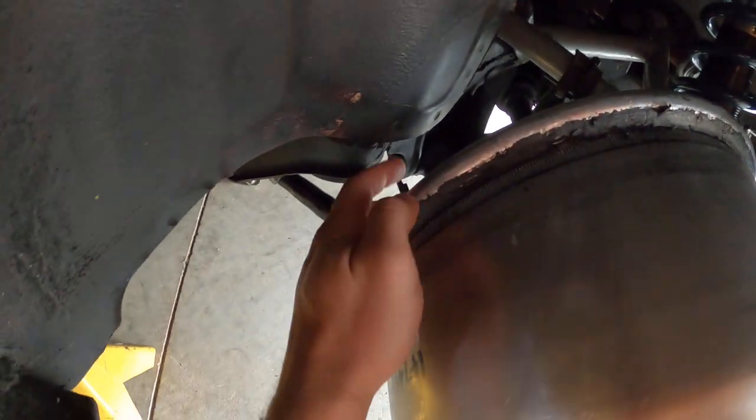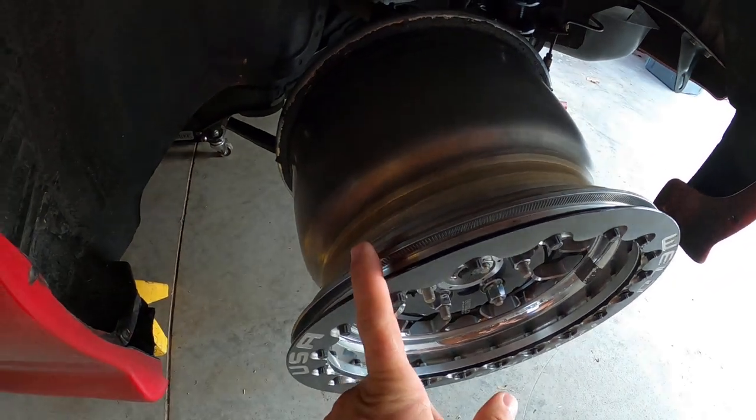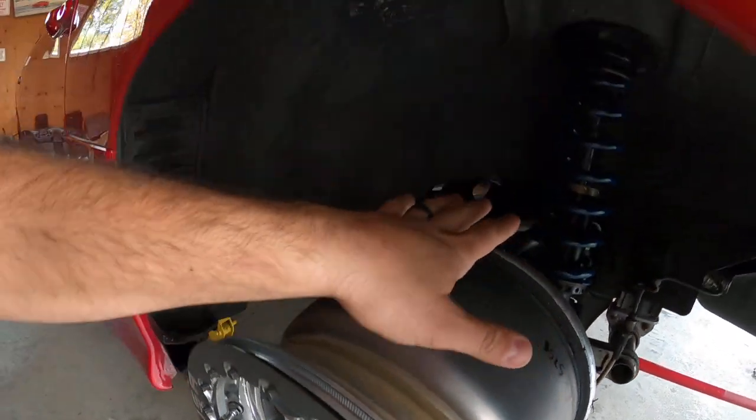I don't know if you guys have ever seen how much space is here — see how close it is. That's a 10-inch rim, and I have the Buck Performance traction arms, the angled ones. Look how much space they give you. But I'm debating whether to remove the IRS and go four-link so the car will be a lot more consistent when launching.